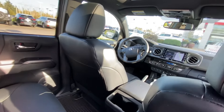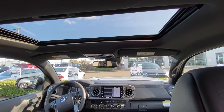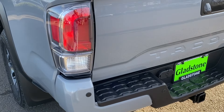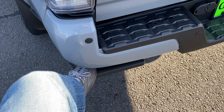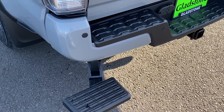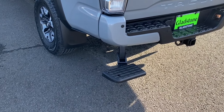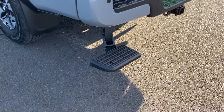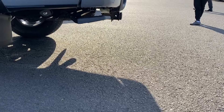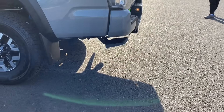Black leather interior, sunroof — something I always wanted on a truck. And the bed step: it's a $290 option, $395 installed, so that's one of the accessories I added. And it doesn't seem to reduce the departure angle, so super happy about that.